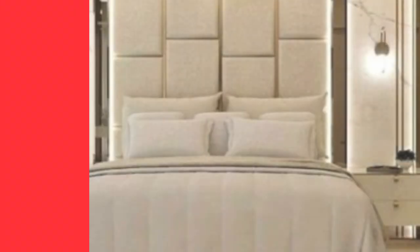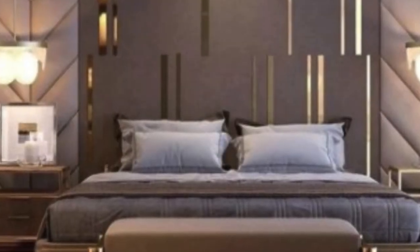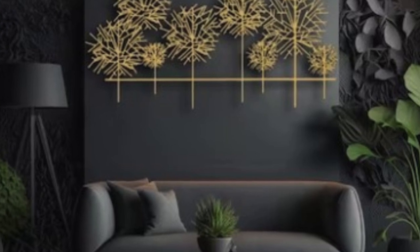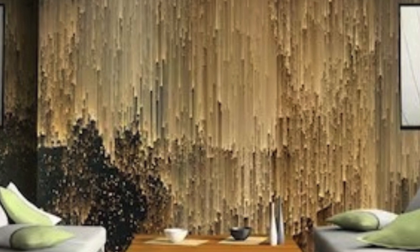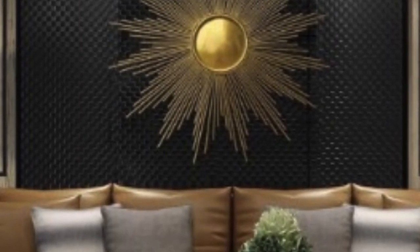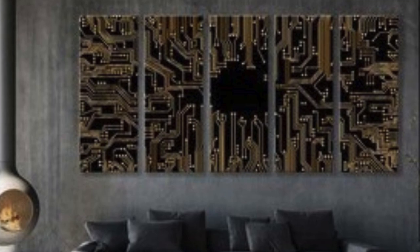The application of 3D wall panels is not limited to residential spaces. They have found their way into commercial environments, hospitality settings, and even public spaces. In retail spaces, 3D panels can be strategically placed to draw attention to specific products or areas, creating a memorable shopping experience. In hotels and restaurants, these panels contribute to the overall ambience, adding a touch of sophistication and uniqueness to the interior design. Public spaces such as lobbies or waiting areas benefit from the engaging and immersive qualities of 3D wall panels, turning mundane walls into works of art.